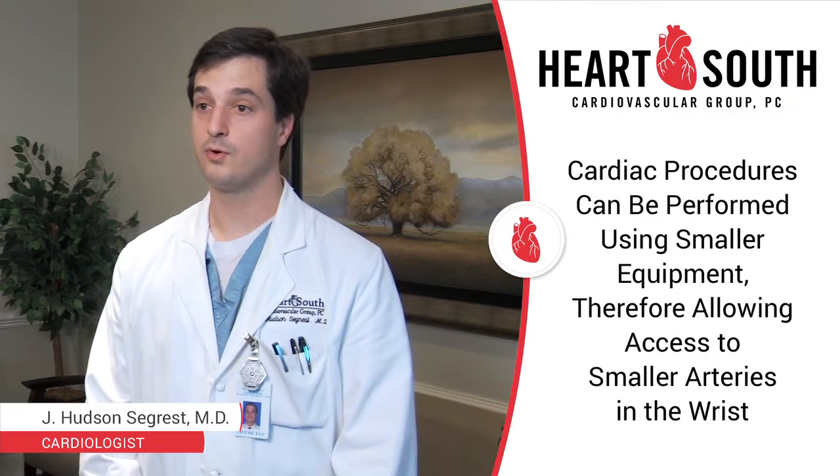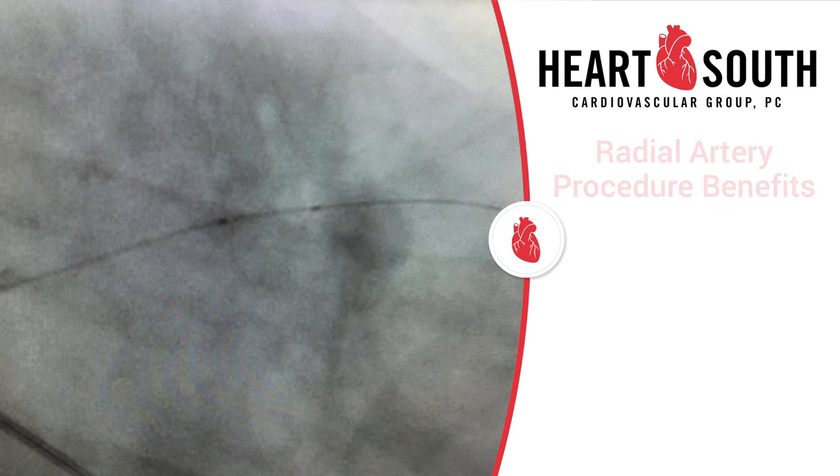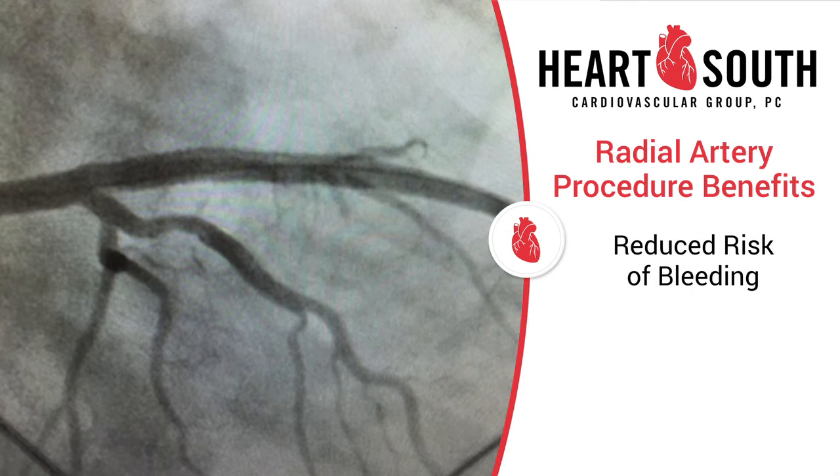As our techniques have improved and equipment has gotten smaller, most cardiac procedures can be done using a much smaller artery in the wrist called the radial artery. This carries with it several benefits. Most notably, the risk of bleeding is dramatically decreased as the artery is much smaller and closer to the surface.